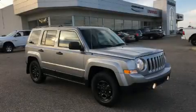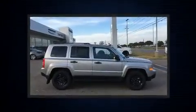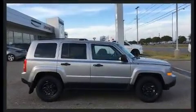Discerning drivers will appreciate the 2016 Jeep Patriot. It features a front-wheel drive platform, an automatic transmission, and a 2.4-liter four-cylinder engine.